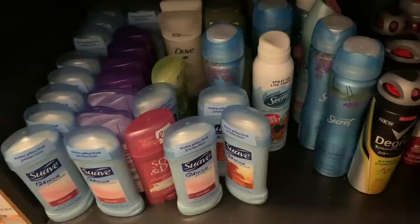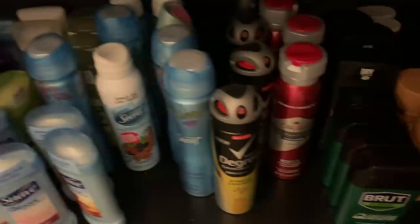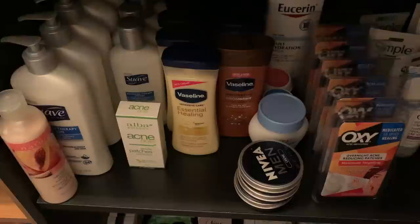Deodorant — I had tons of deodorant before the quarantine and kept adding on to it after. I'm loading up on these things weekly, getting more and more deodorant. That's all ladies deodorant — there's some spray too. And here is the men's deodorant — tons of that.